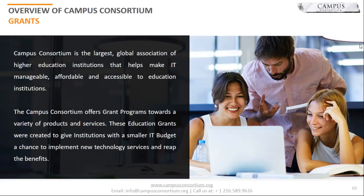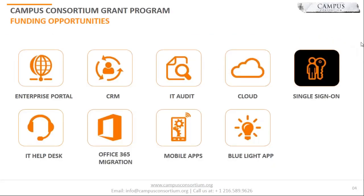The grant that was won and leveraged by Illinois College was for single sign-on. These are the series of grants from Campus Consortium that are available to educational institutions — for instance, cloud hosting, IT help to support, enterprise portal, and mobile app, just to name a few — to make sure that the grant you're applying to is the right grant that adds value to your particular context.